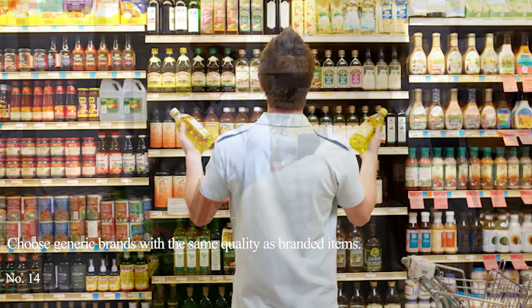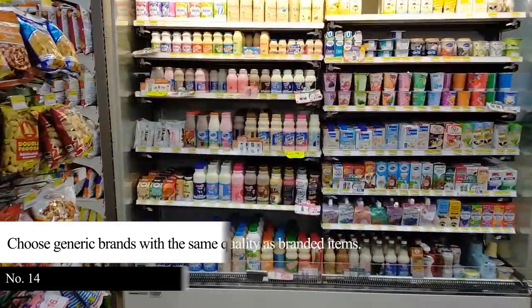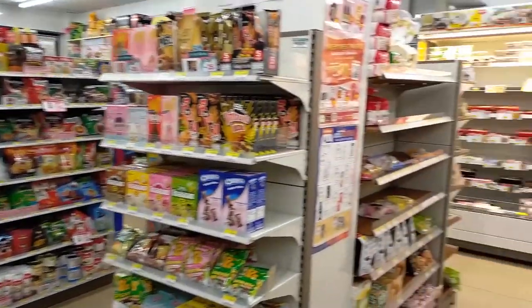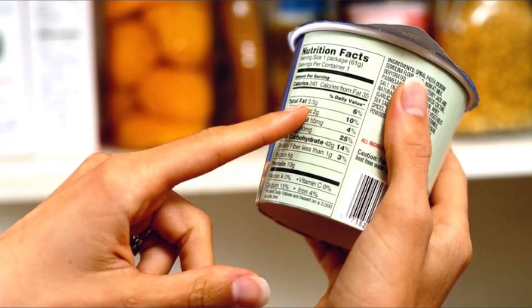Tip 14: Choose generic brands with the same quality as branded items. You can find generic brands in many stores near your area or residence. Although they are less expensive than national brands, the quality is the same. If you want to be sure, read the list of ingredients used for the product.